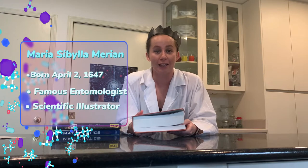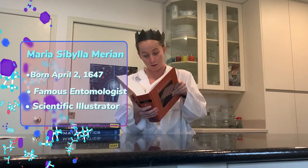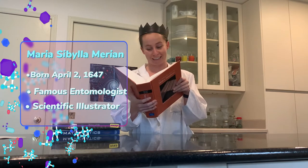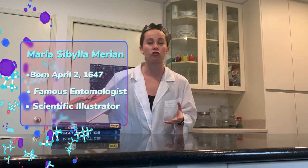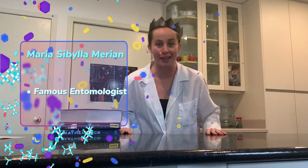Drawing these insects can be really useful for scientific research, and that's what Maria did. She would study different insects and draw them, and they would be used in scientific papers all over the world. In fact, some of her pictures are even in this physics textbook. She combined her passion of drawing and science. Let's go learn more about Maria.